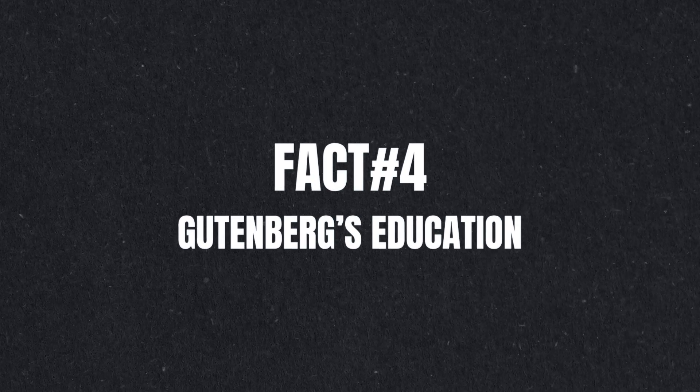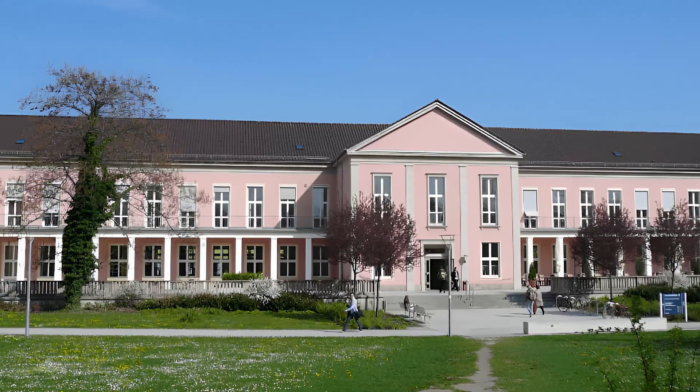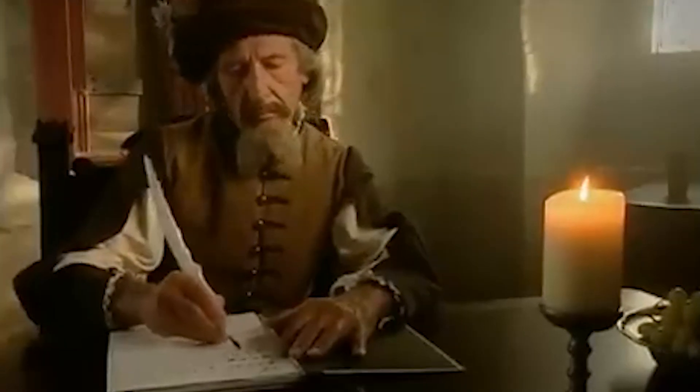Fact number 4: Gutenberg's education. It is reported that Gutenberg attended the University of Erfurt in Erfurt, Germany. Fact number 5: Gutenberg's personal life. Research shows that Gutenberg most probably never married.